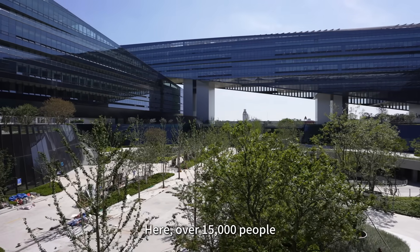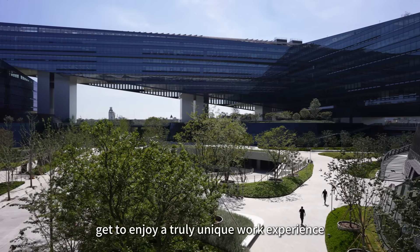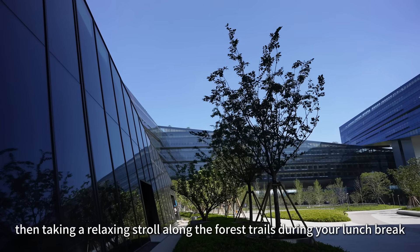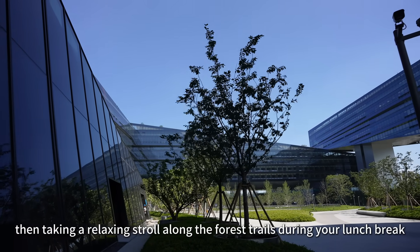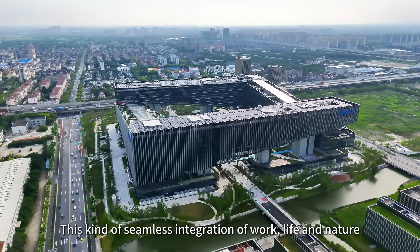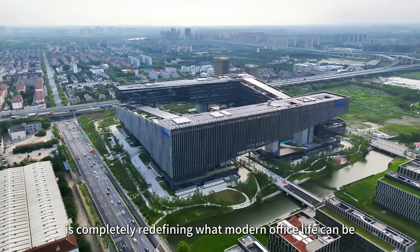Here, over 15,000 people get to enjoy a truly unique work experience. Imagine walking into the office in the morning under the shade of trees, then taking a relaxing stroll along the forest trails during your lunch break. This kind of seamless integration of work, life and nature is completely redefining what modern office life can be.